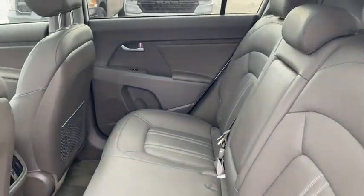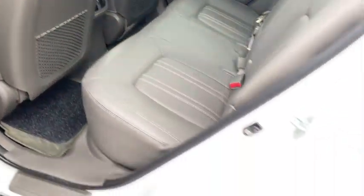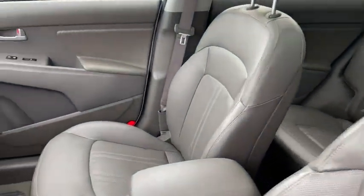Traction control, dual airbags, panoramic sunroof, alloy wheels, power steering, four-wheel disc brakes, fog lights, electronic stability control, CD player, heated front seats.